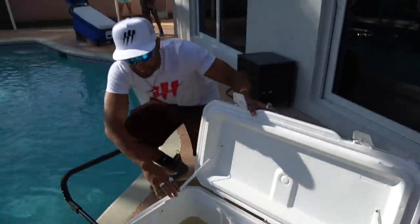All right guys, it's time to get this giant red-tailed catfish into its new pond. Let's head him up.